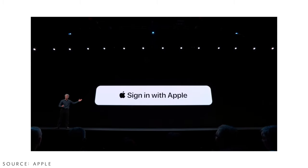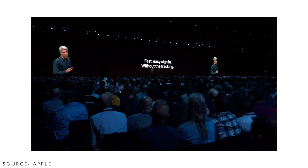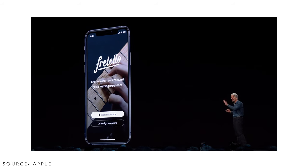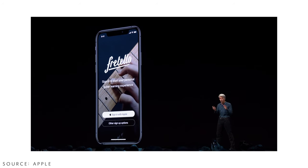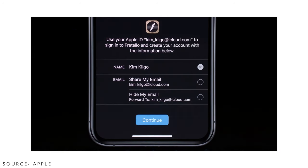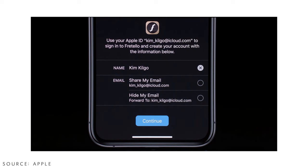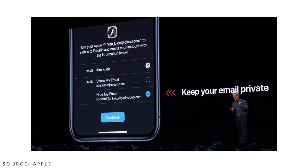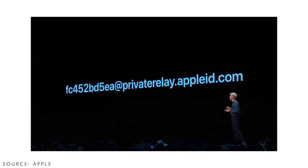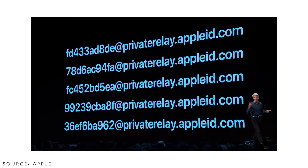Apple addressed the privacy risk of signing in with third-party accounts by introducing Sign in with Apple. With this, none of your private information — your name, email, or phone number — goes to the company or website you sign up for. If they request a name or email, Apple will ask what you want to share. If you choose not to share, Apple will create a fake email address and send that instead, keeping your real information safe.